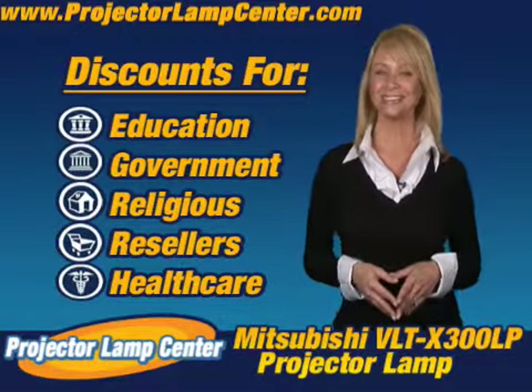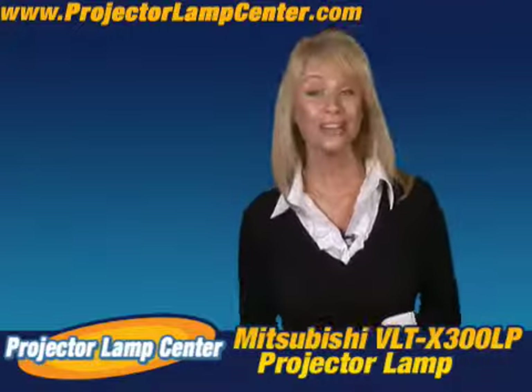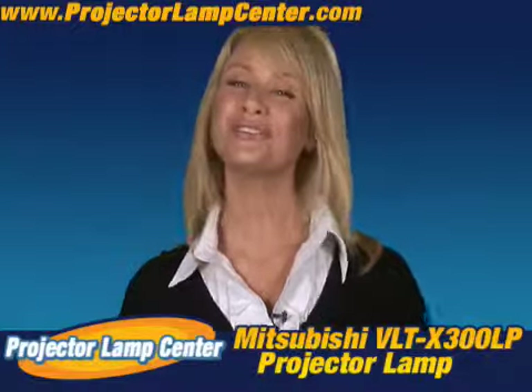You want to know something else? Come in a little closer for this. I hear our lamps are the brightest on the market, but don't take my word for it — go and check it out for yourself.